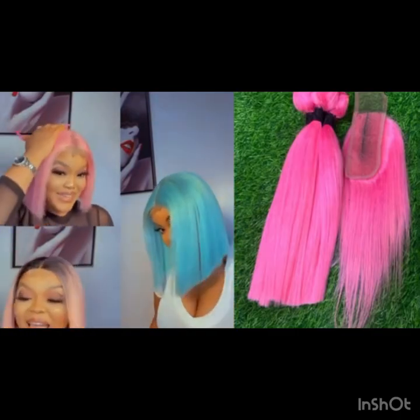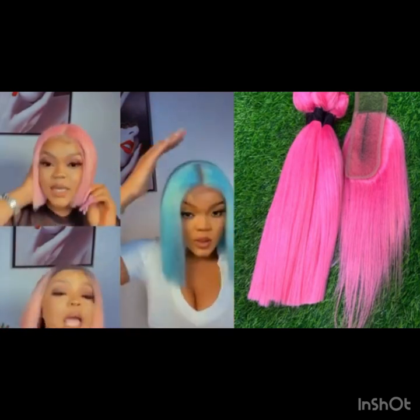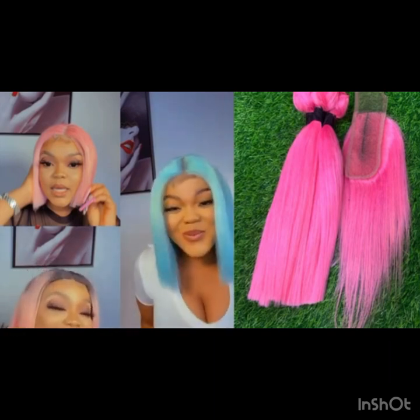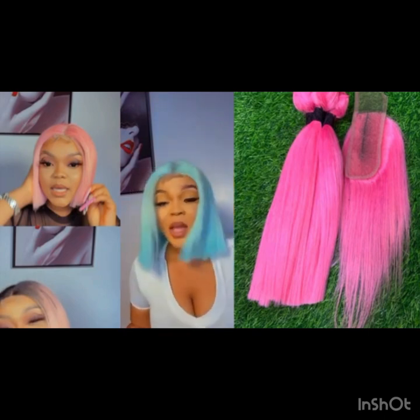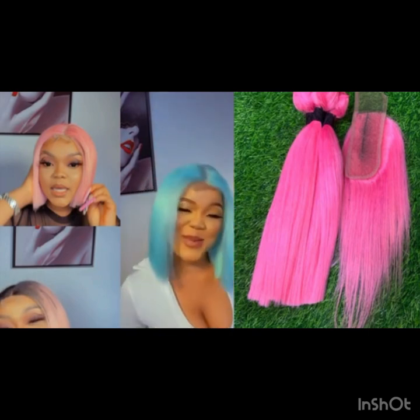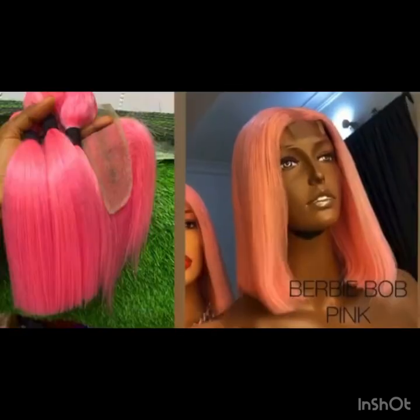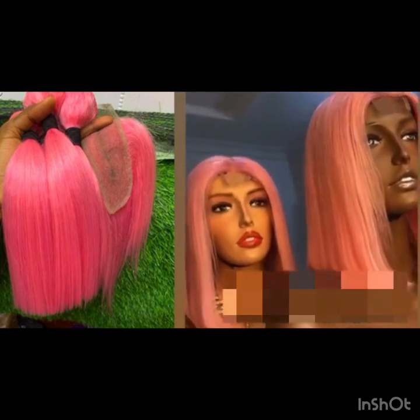Thank you for watching — this is an honest review. Don't forget that this is a packet blend hair; it's not 100% human hair, so don't expect too much, though it does accept low heat. Whether you want to buy for yourself or for resale, this is the right packet hair for you. You can style them as a blunt cut, either selling them in bundles or as a wig. Thank you for watching.